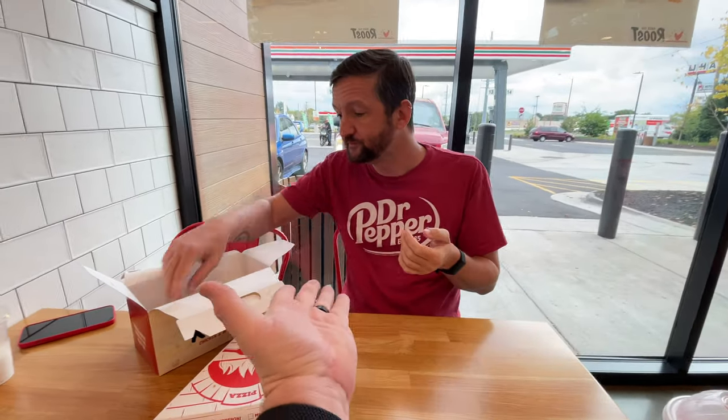How are the crinkle-cut fries? Fries are good, could use a little more salt, but they're good.